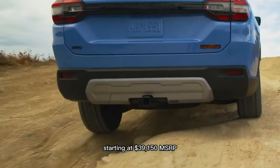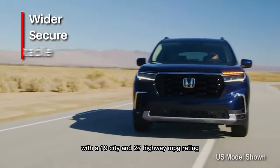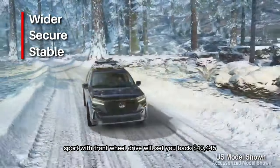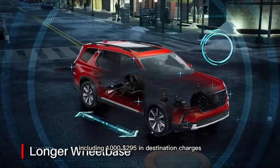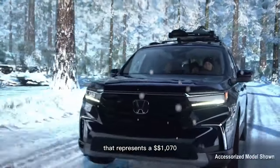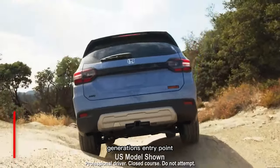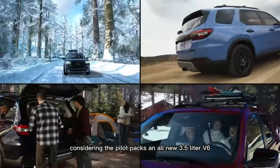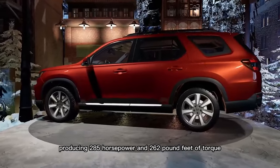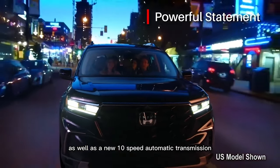Starting at $39,150 SRP with a 19-city and 27-highway rating, the base Pilot Sport with front-wheel drive will set you back $40,445, including $1,295 in destination charges. That represents a $1,070 price increase over the previous generation's entry point, which is not a bad deal considering the Pilot packs an all-new 3.5-liter V6 producing 285 horsepower and 262 pound-feet of torque, as well as a new 10-speed automatic transmission.